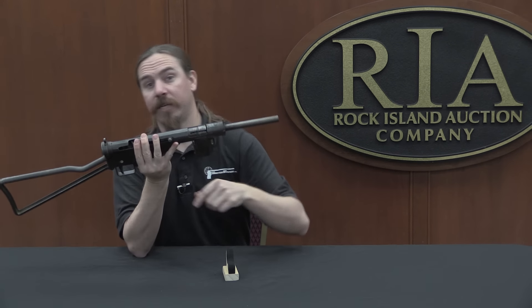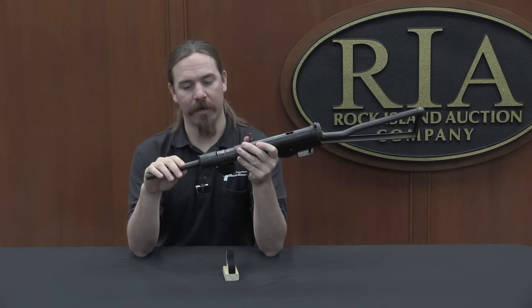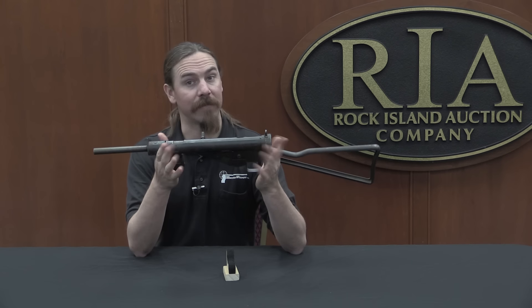If you check the link in the description text below, you will find Rock Island's catalogue page on this weapon. You can take a look at their description, their pictures, and place a bid right there online if you're interested. Thanks for watching.